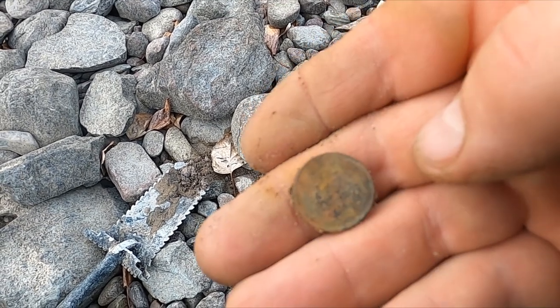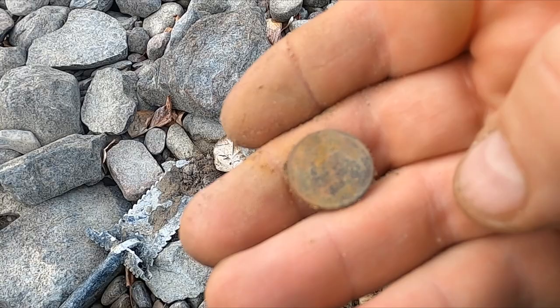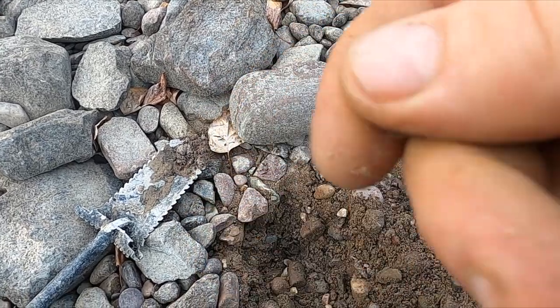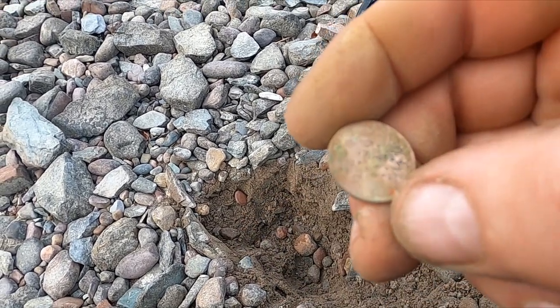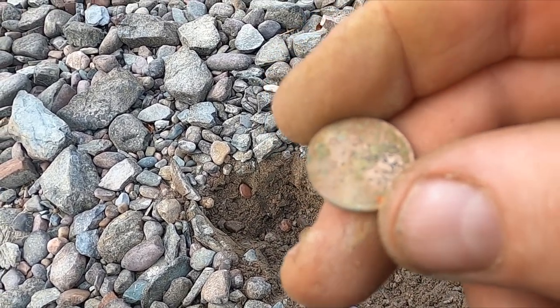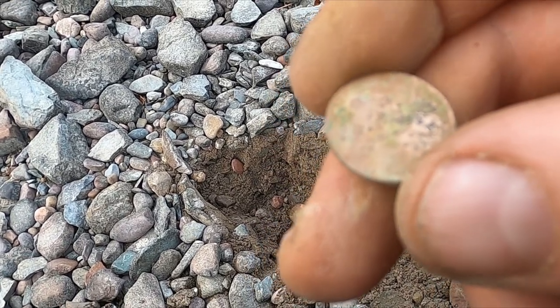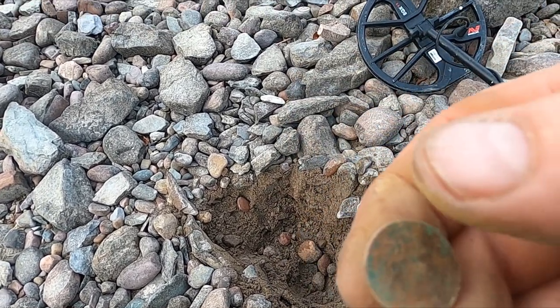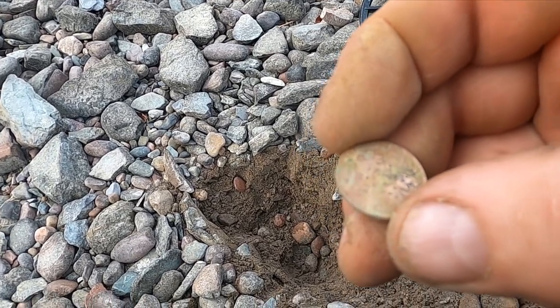Just cruising down the shoreline, hoping to bump into something. I'm gonna have to grid this spot off a little bit to see if there's anything older here. Hey, maybe we're getting close to some silver - there's another weedy. 1940-something, some smooch right on that last number. That's pretty cool. Let's get a merc!